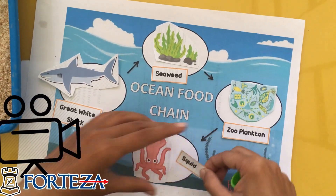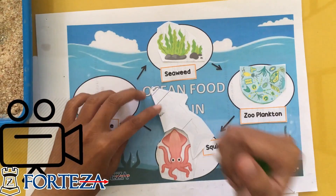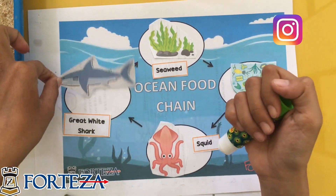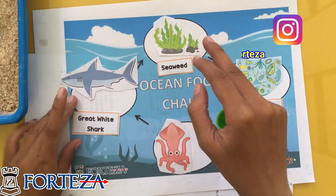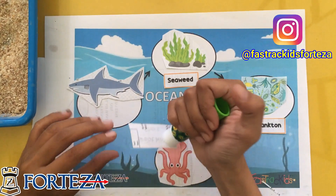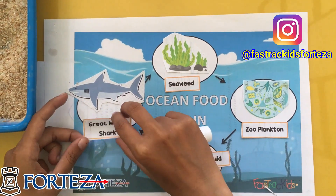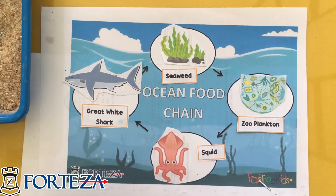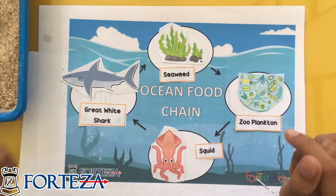Can you do that? I'll be waiting for your video. Send it through WhatsApp, or you can post it on your mom's or dad's Instagram and tag us at Fastrackitforteza. Look at this — this is my food chain. Where is your food chain? I'll be waiting!